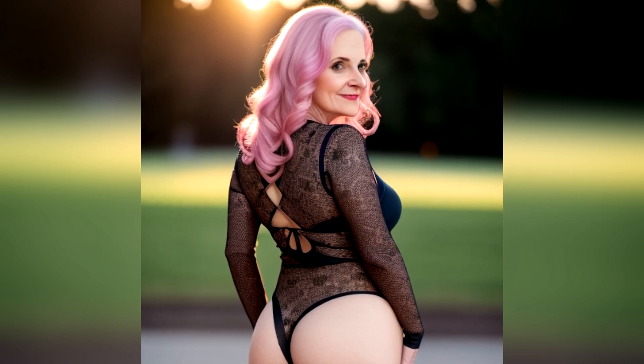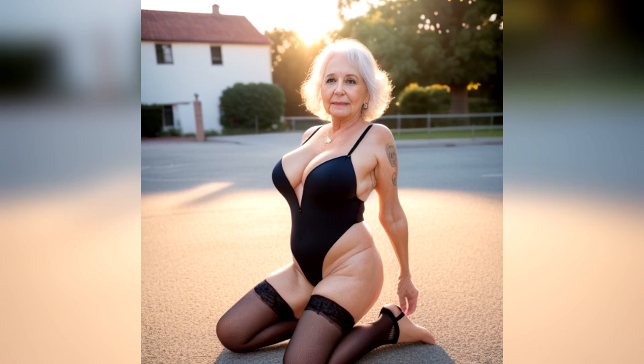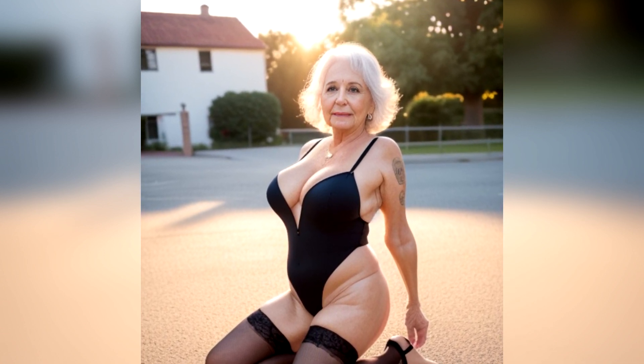Lingerie for mature women is very personal. Some like skimpy and sexy, while others go for more coverage. Shapewear is also a consideration for some to offer control and smoothing. Comfort is vital, but not at the expense of style.